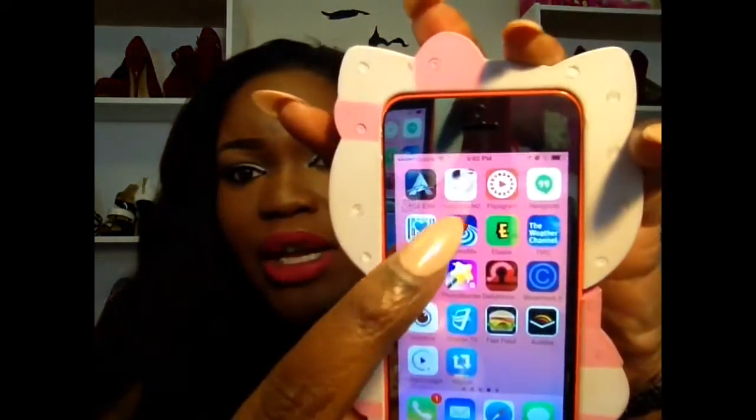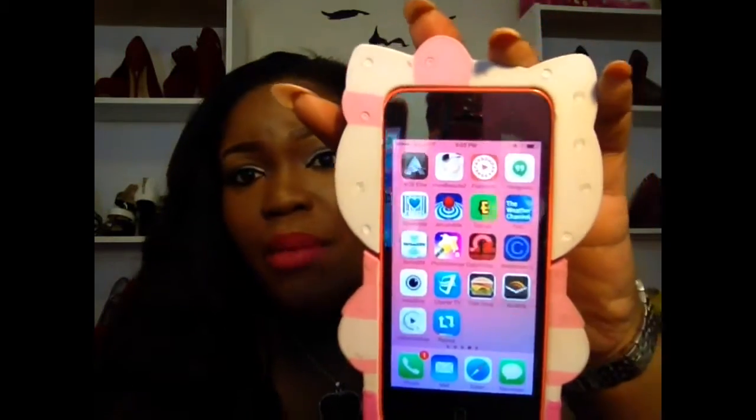I have AroundMe so I can know what restaurants are around me. eBay — please sign up, I will leave my link down below. Right now I have about $60 pending cash back from online purchases. I shopped online, used eBay, and now I have $60 coming to me next month, so I'm really excited. Why haven't y'all signed up? I'll leave the link down below.